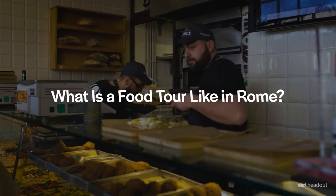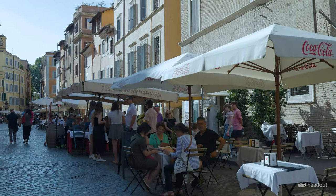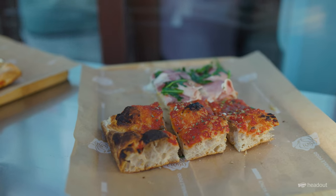So first off, what's a food tour like in Rome? A food tour is a tour that takes you around Rome where you're going to be experiencing the different types of food that we have.